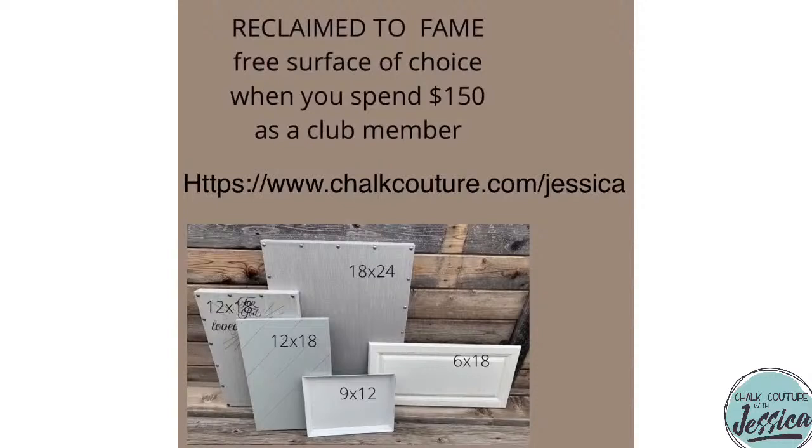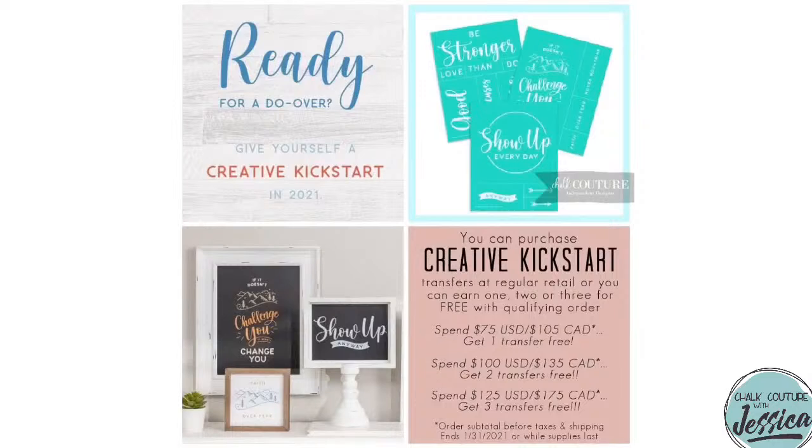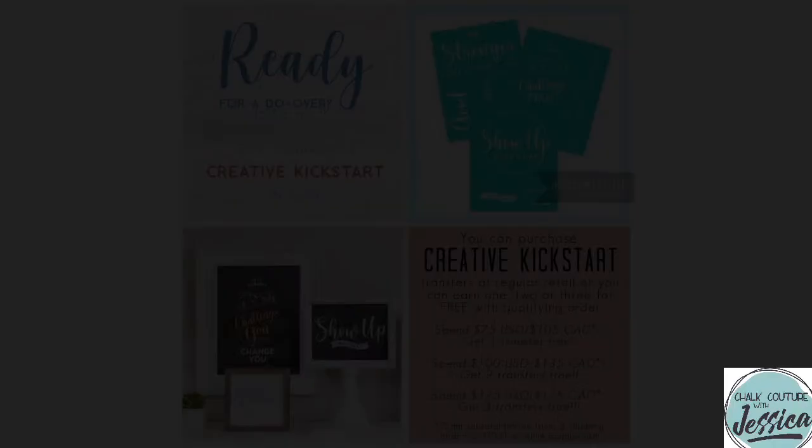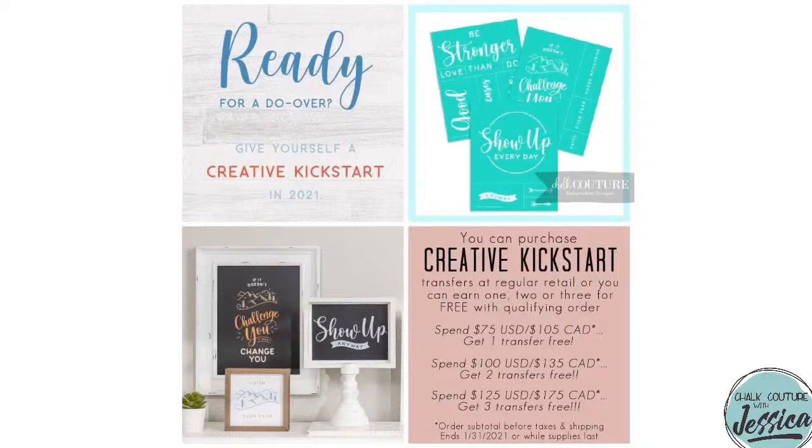Club Couture customers, listen to this next special because you get to double coupon. It is also Creative Kickstart month. Our Creative Kickstart was so popular that two of the three transfers have already sold out — only the 'Show Up Every Day' transfer is still available. Spend $75 U.S. or $105 Canadian and you get that transfer for free. Since Club Couture customers already have to spend $150 U.S. or $200 Canadian for Reclaim to Fame, you'll automatically get the 'Show Up Every Day' Creative Kickstart transfer too. One day left — don't miss out.